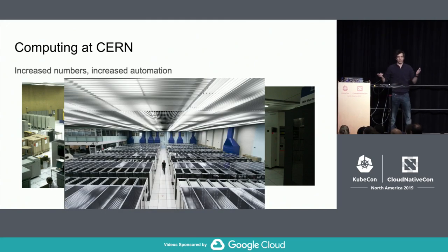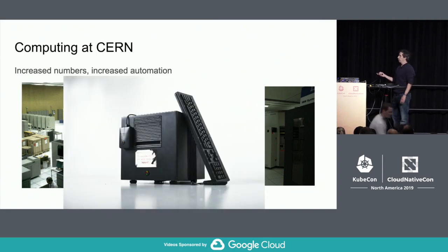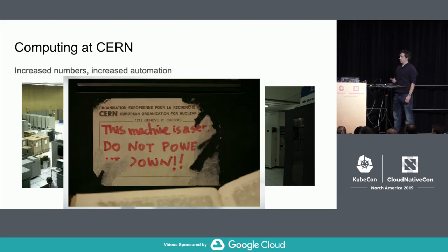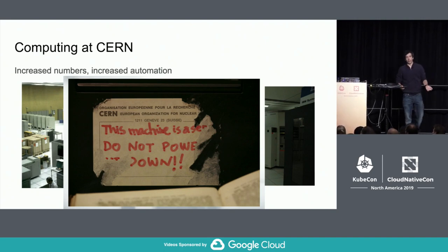We eventually moved to a more modern data center, and this is how it looks today. The building is still quite old, a bit too high, and difficult to cool, but we have more traditional setups. Additionally, the computer that Tim Berners-Lee used when he created the World Wide Web was at CERN — it was the first World Wide Web server. It had a sticker saying 'This machine is a server. Do not power down.' The message was essentially: if someone unplugs it to plug in the vacuum cleaner, the web goes down.